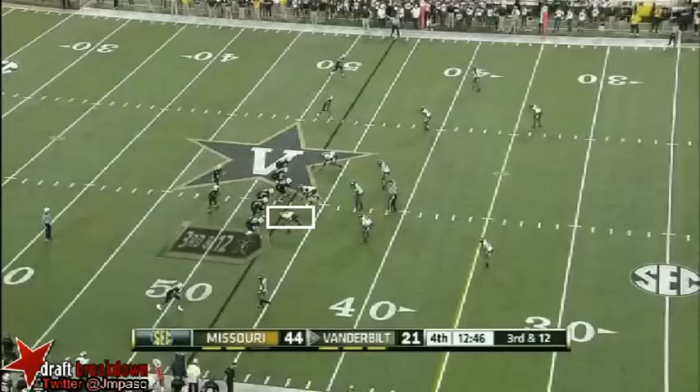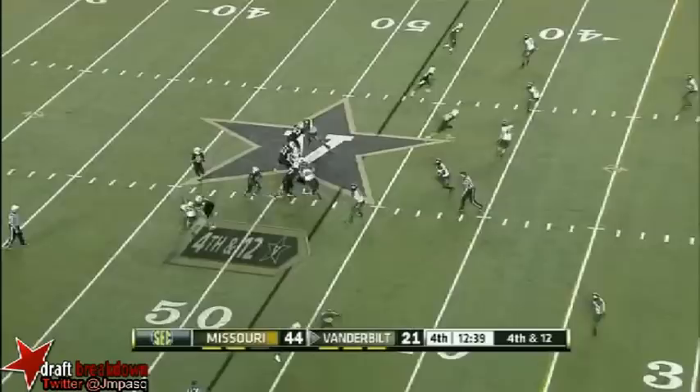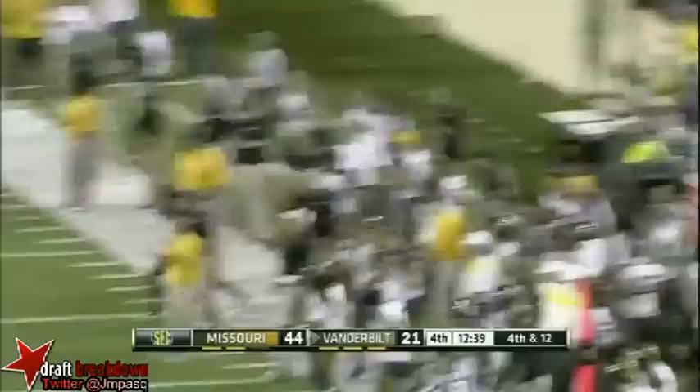Stumbling in the route from the Missouri 47. Three man rush, and Sam on a three man rush gets the quarterback sack.